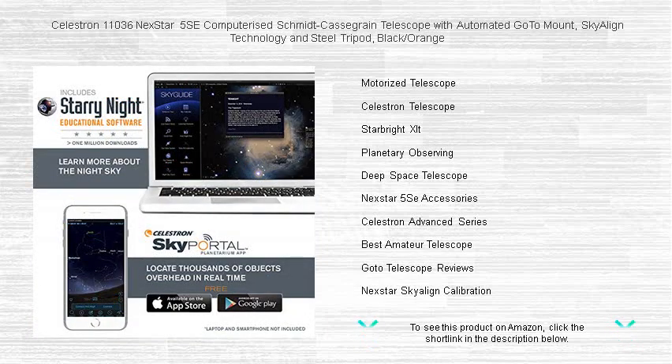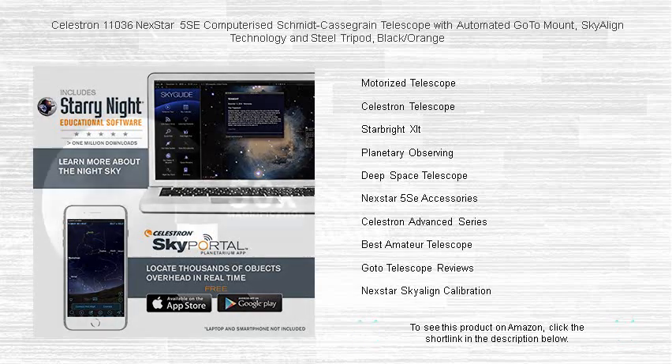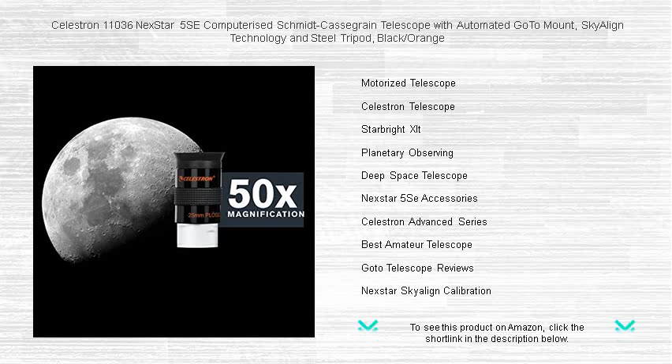With the Celestron NexStar 5SE's portable design, take your cosmic journey from your backyard to the darkest skies. Discover the universe's wonders in unparalleled clarity and comfort. Your window to the stars awaits.